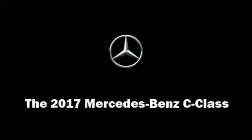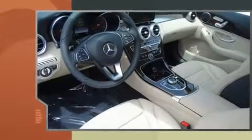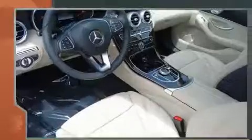Introducing the 2017 Mercedes-Benz C-Class. This four-door, five-passenger sedan is waiting for you to take home. A turbocharger further enhances performance while also preserving fuel economy.